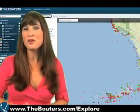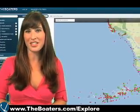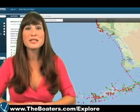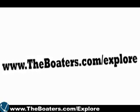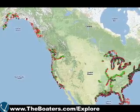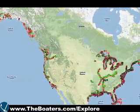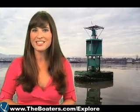TheBoaters.com now offers the U.S. aids to navigation system in Google Maps and it's free. Simply log on to www.theboaters.com/explore to view over 70,000 marks including day beacons, lights, and buoys. So let's go over the nav aids, as they are commonly referred to, and why they're important.